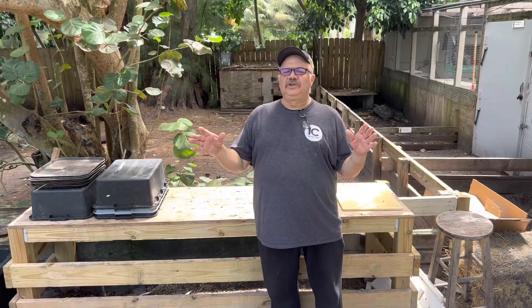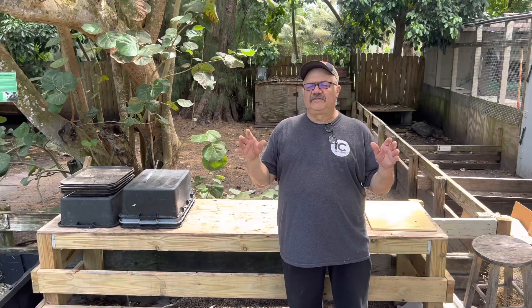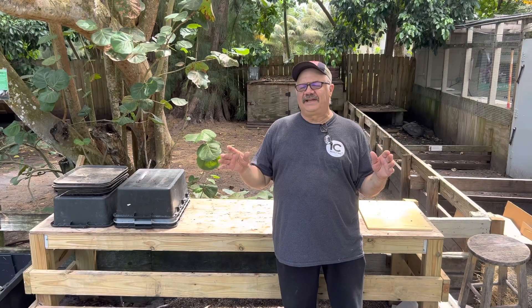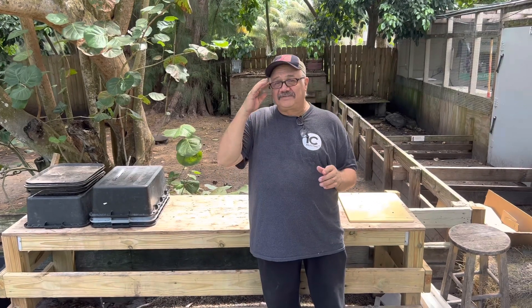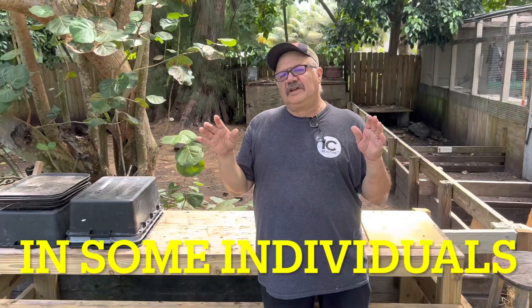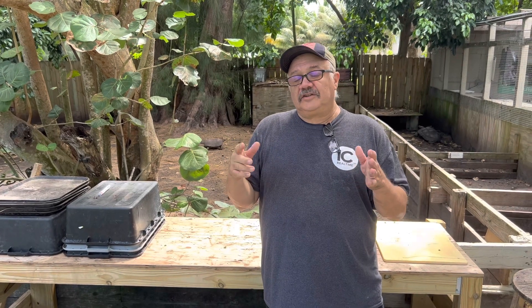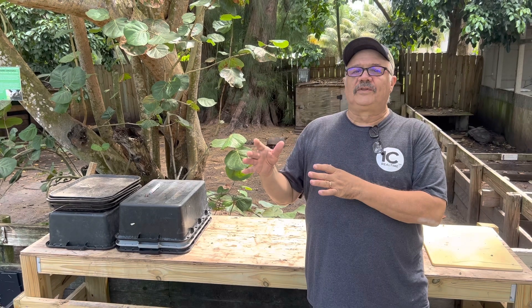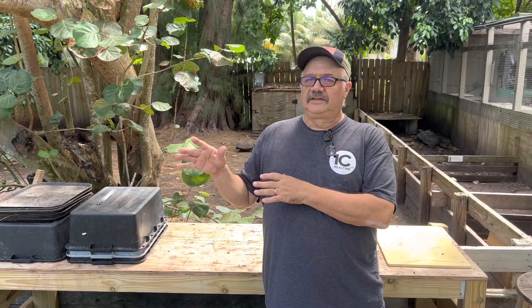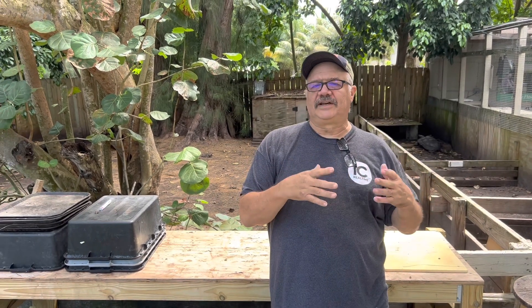Hello folks, Sam from the Giant Tortoise Farm again. Today I want to show you how to tell the sexes of an Aldabra tortoise. These tortoises are about 18 inches, they're about four and a half years old, and a lot of times you can actually tell the sexes — male, female — at that young age. Some aren't as developed as others, so it's not always a hard rule that you'll be able to tell the sex, but a lot of times you can in specific individuals that are developed more.